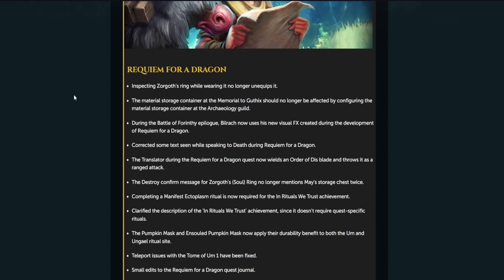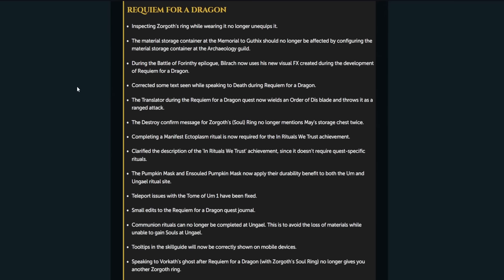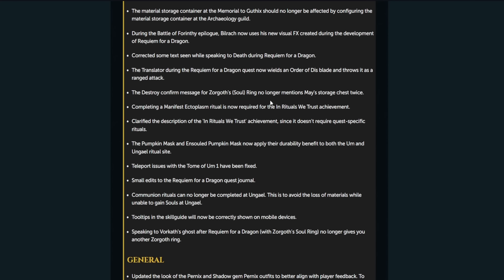The material storage container at the Memorial of Guthix should no longer be affected by configuring the material storage container of the Archaeology Guild. During the Battle of Forinthry epilogue, Bilirik now uses his new visual effects created during development of Requiem for a Dragon. Corrected some text seen while speaking to Death. The translator during the Requiem for a Dragon quest now wields correctly, and the destroy confirmed message for the ring no longer mentions the storage chest twice.